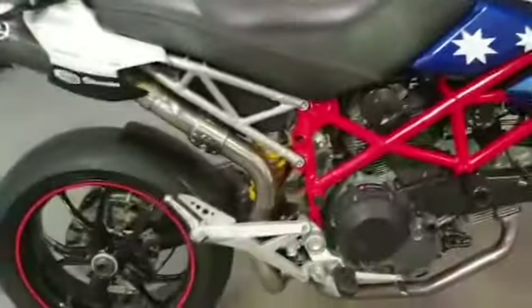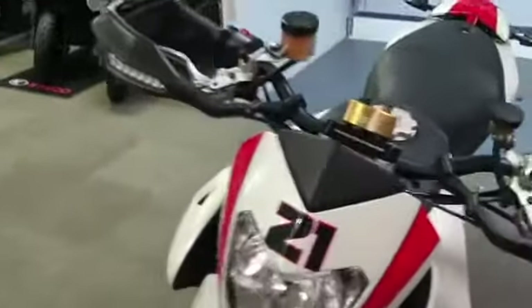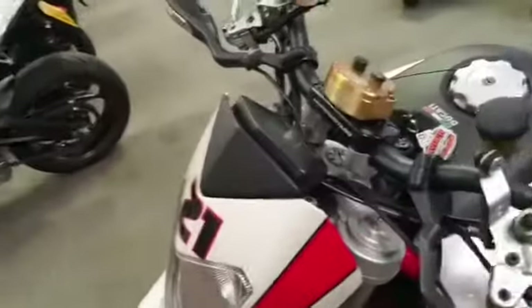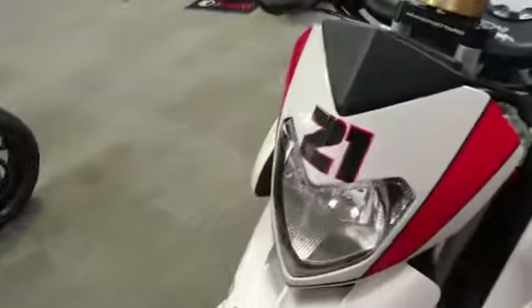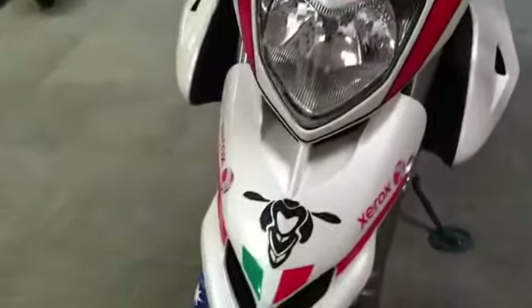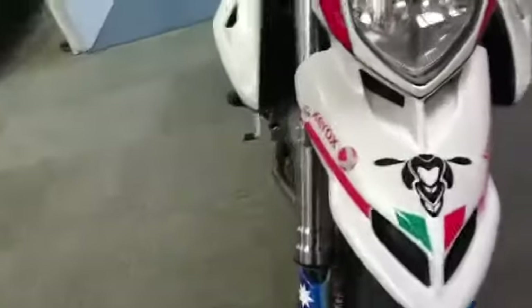Right, today we have this Hypermotard 1100 Ducati. This is a 59 plate with just under 12,000 miles on the clock. This is a brief video just to show you around the bike — it's just come out of valeting. This is the first video we've managed to get of the bike, so starting off at the front.